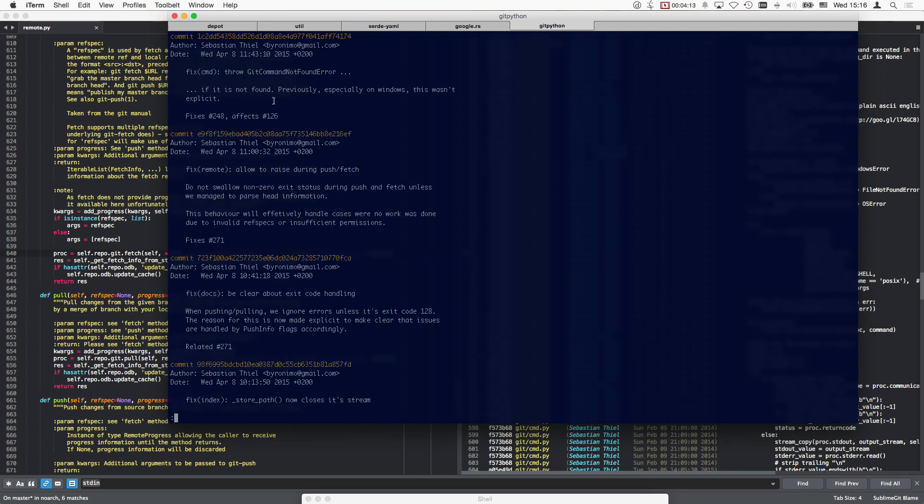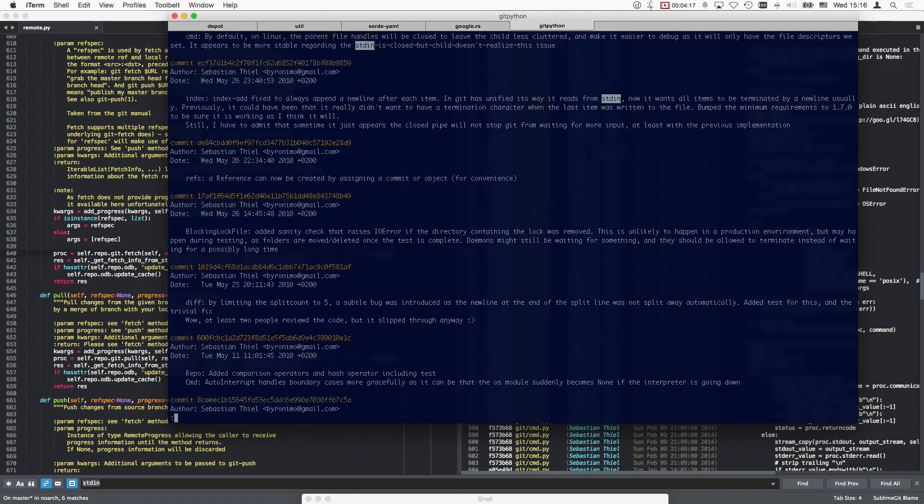Looking at commits - fix git throw and not found previously, especially when it was explicit. Is there any mention of stdin in index ads? No.